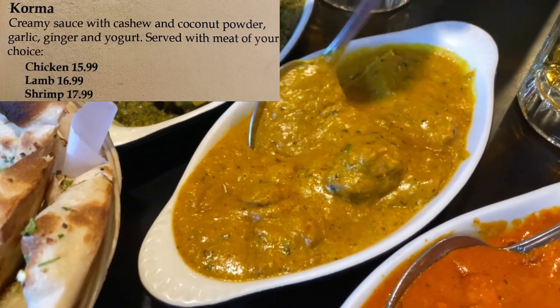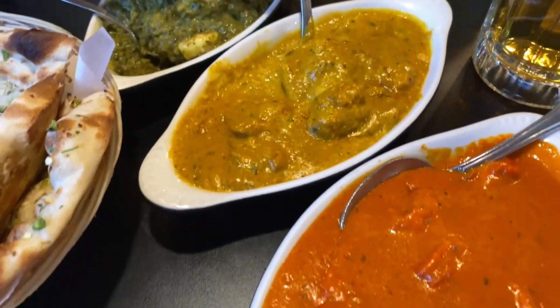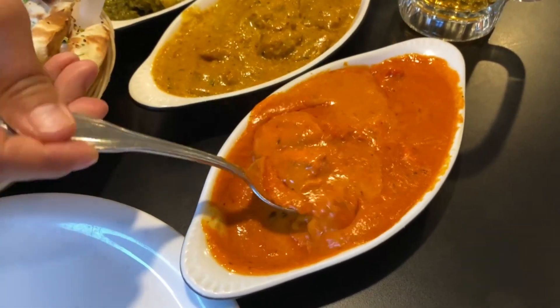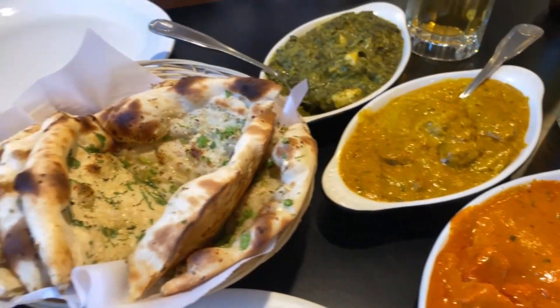We've got chicken korma which has more of a coconut style, and then we've got chicken tikka masala which is the classic one. We're going to take that naan and dip it right into all these sauces and eat the heck out of them.